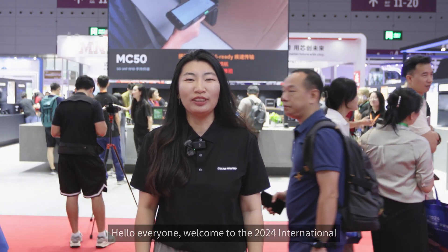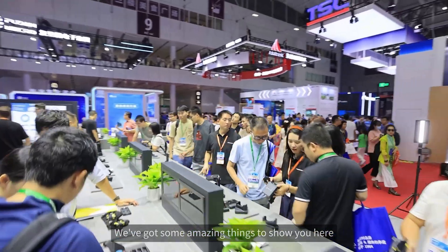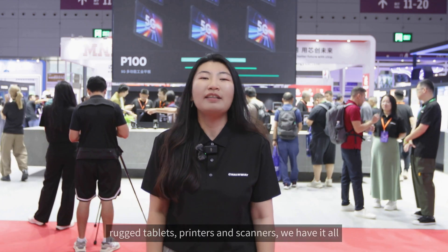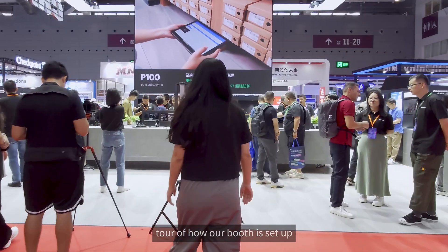Hello everyone, welcome to the 2024 International Internet of Things exhibition in Shenzhen. I'm Lynn from Chainway Marketing Department, and we are excited to take you on a tour of our Chainway booth today. We've got some amazing things to show you here, from RFID products to mobile computers, rugged tablets, printers and scanners. We have it all. Let's begin by giving you a quick tour of how our booth is set up.